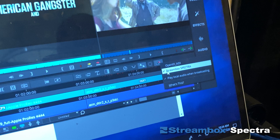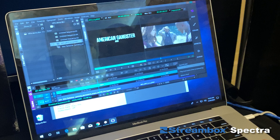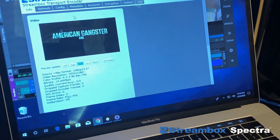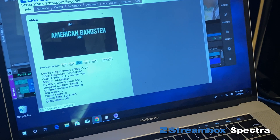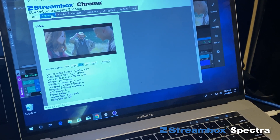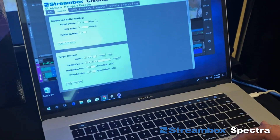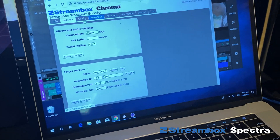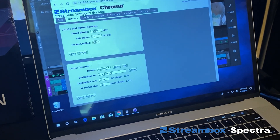Streambox Spectra appears as a virtual device that the video editor could communicate with and send video. But behind the scenes, it's actually just a Streambox encoder running that sends data to the cloud. So you have all the options that the Streambox encoder can provide — you could set bitrate, you could set delay, you could configure your audio and video settings.